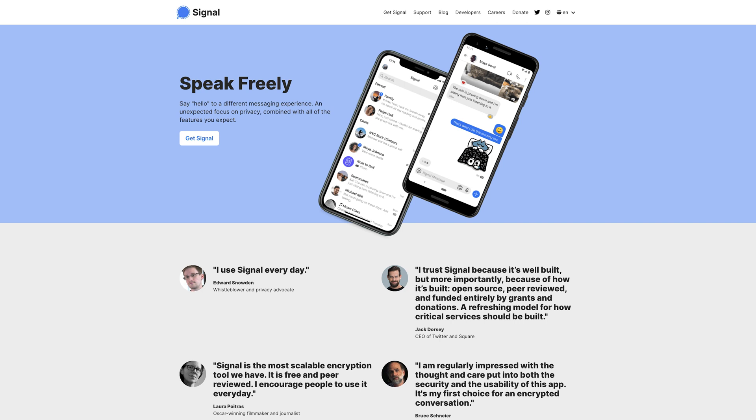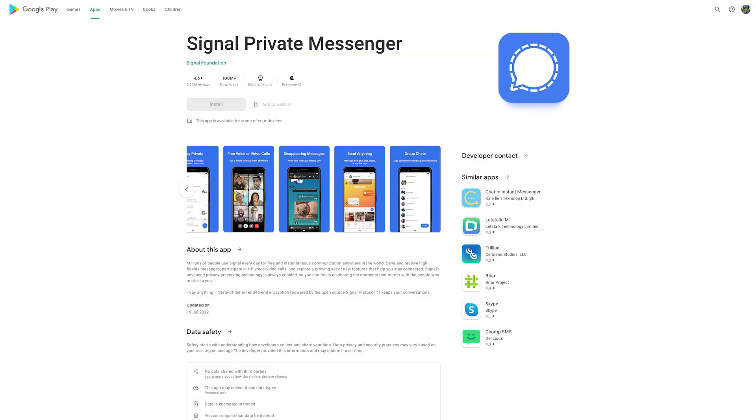It's the app that Edward Snowden uses. Signal can send one-to-one messages, group messages, share files, share voice notes, images, videos, and make video and voice calls.